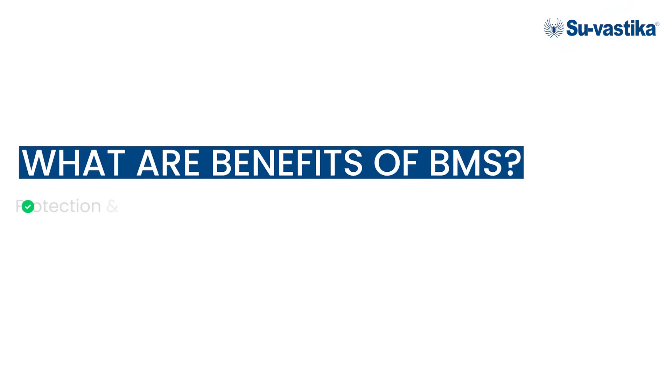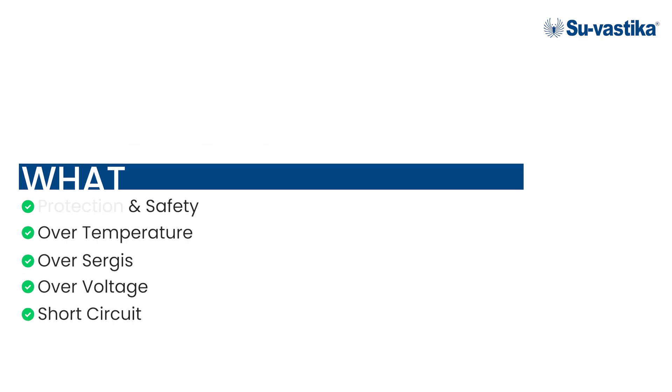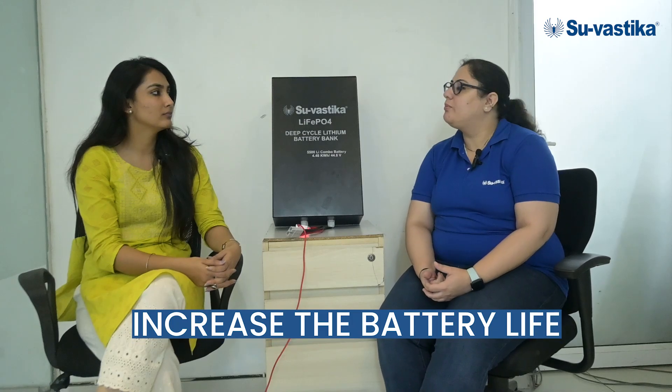What are the benefits of BMS? The main benefit is definitely protection. It provides protection and safety to your battery from over-temperature, over-surges, over-voltages, or short circuits. That is the most important part of BMS — the protection and the safety. Secondly, it also helps in increasing your battery life. That's why a lithium battery lasts for around 7 to 10 years.